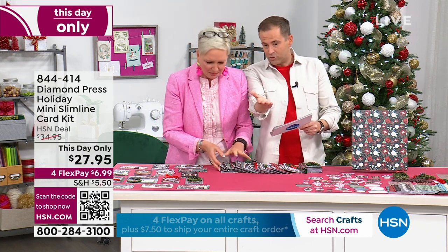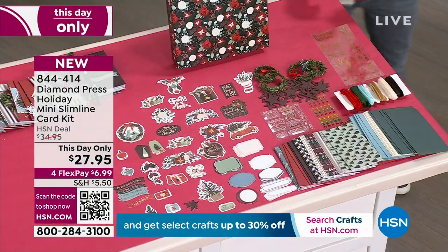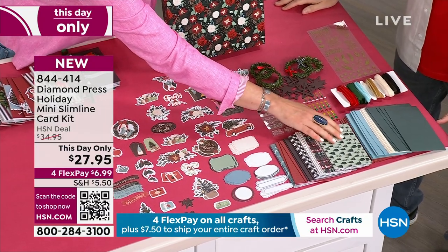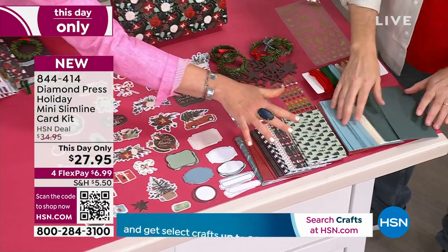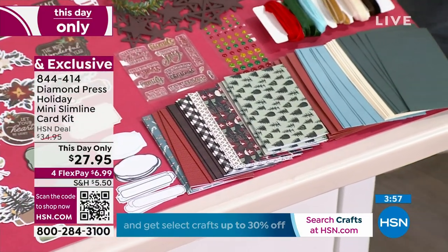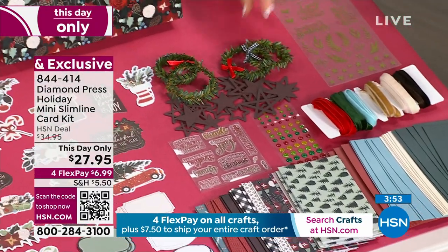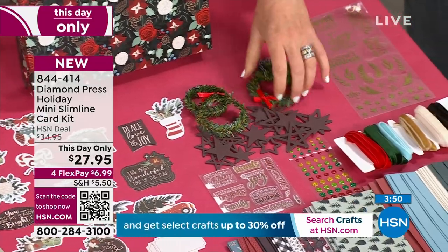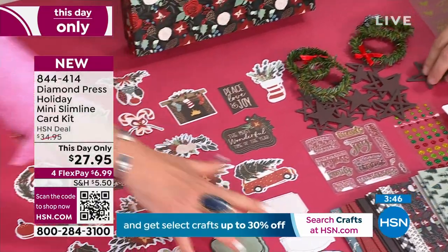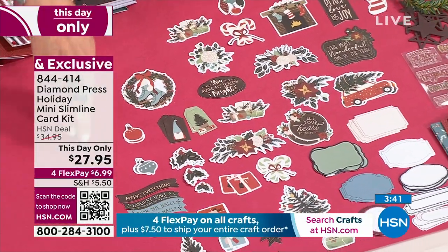$27.95. This is one of the infamous Diamond Press card kits — it's called Mini Slimline because the size is a little bit smaller. You're getting gorgeous printed cards, coordinating envelopes, look at this velvet ribbon — we have never done velvet before and I absolutely love it. You're getting gold stickers, wreaths, wood stars, gems, stamps, and all of these embellishments. Everything comes organized in this box.